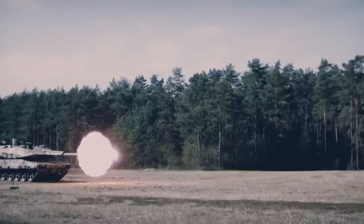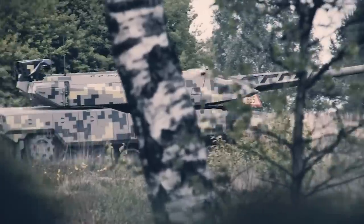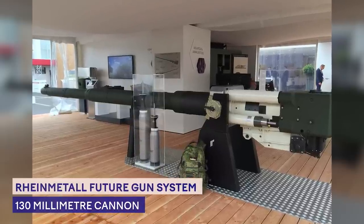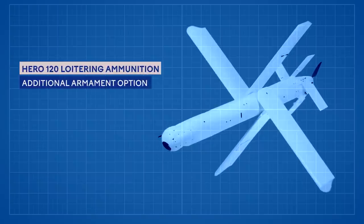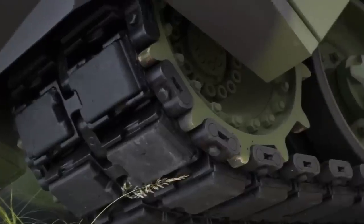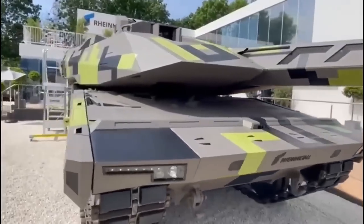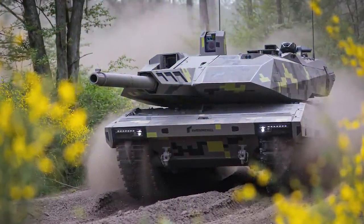The KF-51 Panther fulfills the core capability of dominate and destroy. Rarely has the sheer power of a main battle tank been more impressive. With the Rheinmetall Future Gun System consisting of a 130-millimeter cannon, a fully automated ammunition handling system, and the additional armament option of the Hero 120 loitering ammunition, the Panther has concentrated firepower for long-range strikes and multi-target engagements. This tank employs a groundbreaking, fully integrated, comprehensive, weight-optimized protection concept incorporating active, reactive, and passive protection technologies.